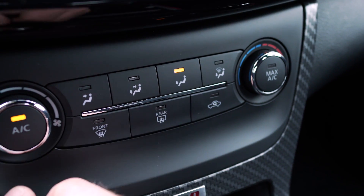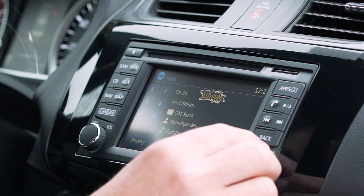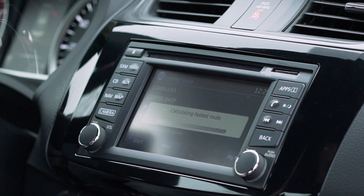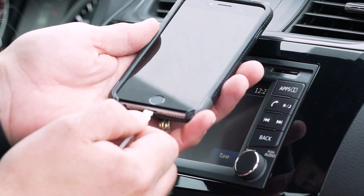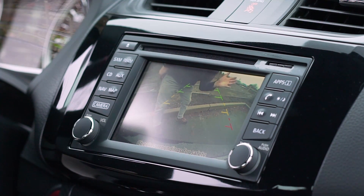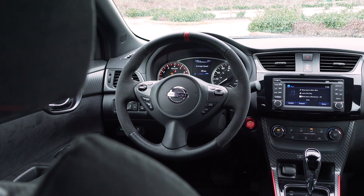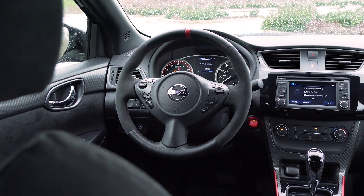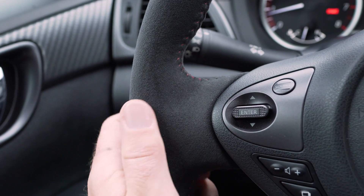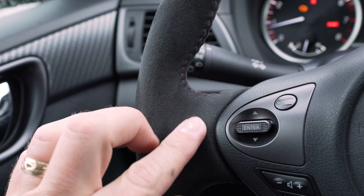Climate controls are dash-mounted and easy to use, and a 5-inch color display with button controls on either side allows you to access the infotainment and optional Nissan Connect navigation and smartphone integration system. The standard rear-view camera image is also displayed here. The Nismo steering wheel is another exclusive to this model, with audio and cruise control buttons in the center, wrapped in Alcantara and leather.